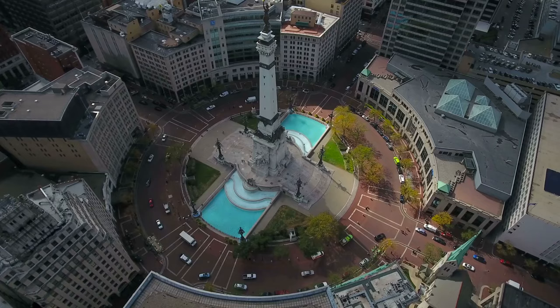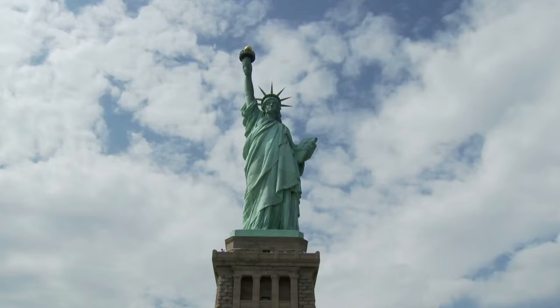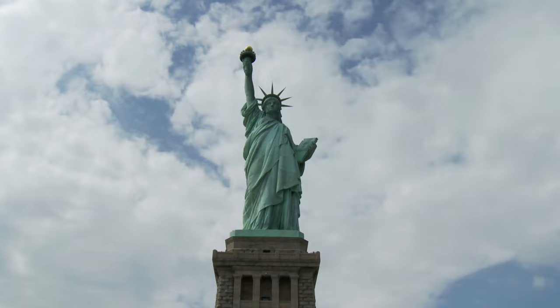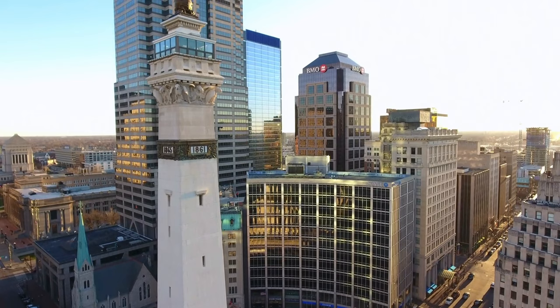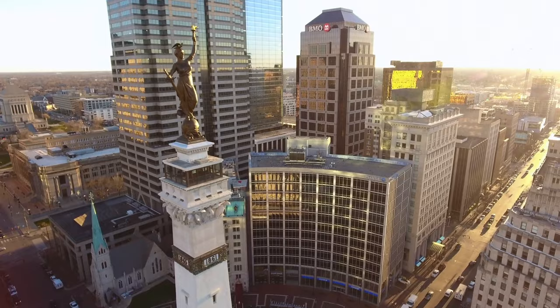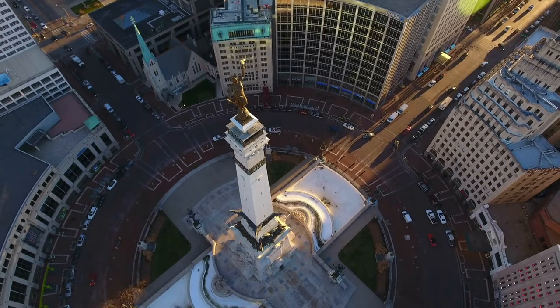Earlier I had mentioned the Soldiers and Sailors Monument, which sits in the very center of the city. This monument is a symbol of the city and stands 284 feet tall, which is only 21 feet shorter than the Statue of Liberty in New York. The monument was completed in 1901 and is the first in the country to be dedicated to the common soldier. The top of the memorial is a statue symbolizing victory, and below her feet is an observation deck. Indianapolis is second only to Washington D.C. for its number of veteran monuments.